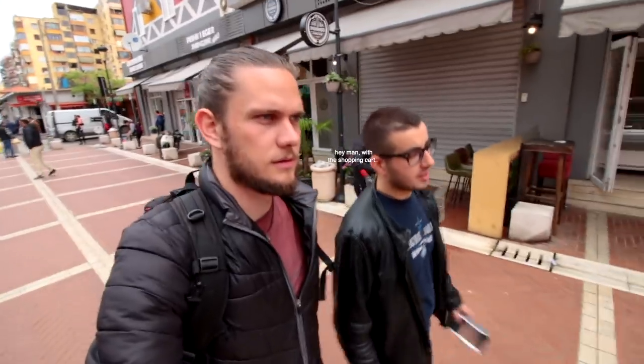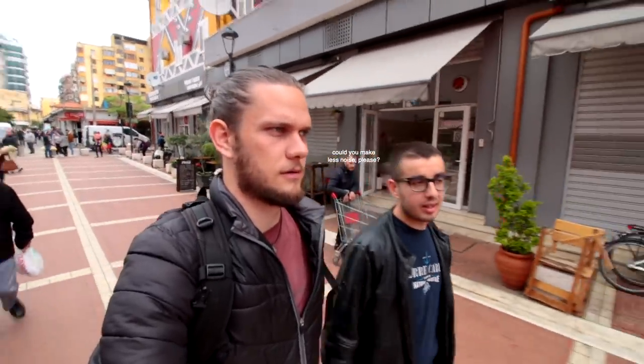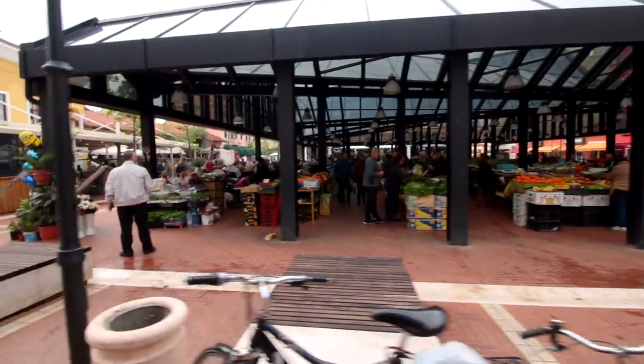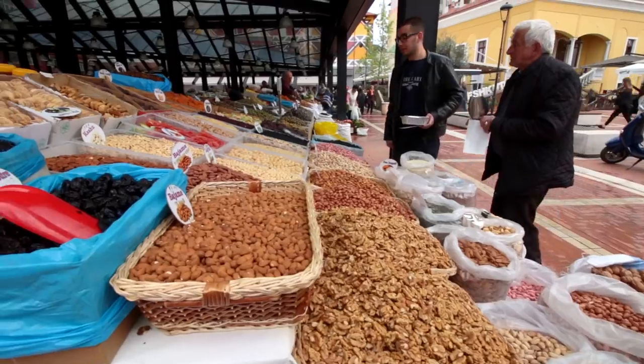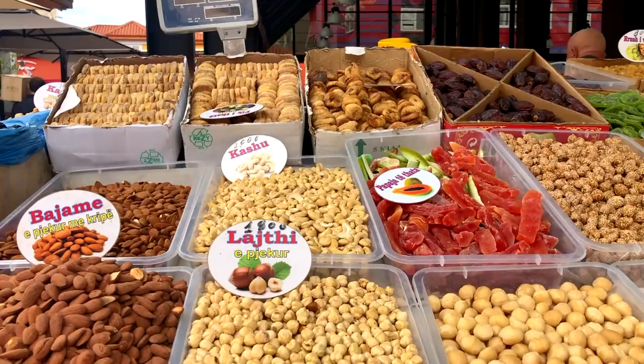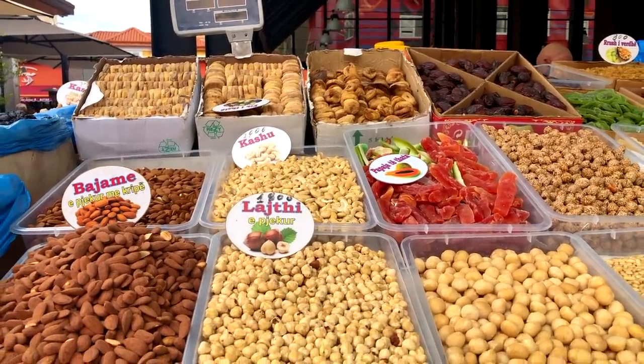We are heading to the New Bazaar. It's been here for years actually, but it was renovated recently about three years ago, and it's one of the most important bazaars in all the Balkans. It's a mix of dry fruits, fruits, vegetables, and souvenirs — most of the things you will need during your stay in Tirana.